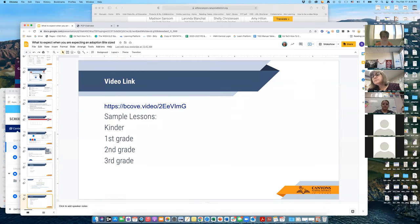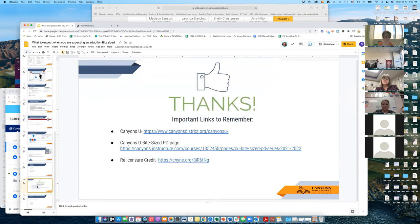Any other questions or comments? Your last task: if you want to share this or talk to your team about it, it will be recorded and on Canyon Too. There's also a bite-sized PD and if you want to relicense your credit, fill out the form linked in the last slide.